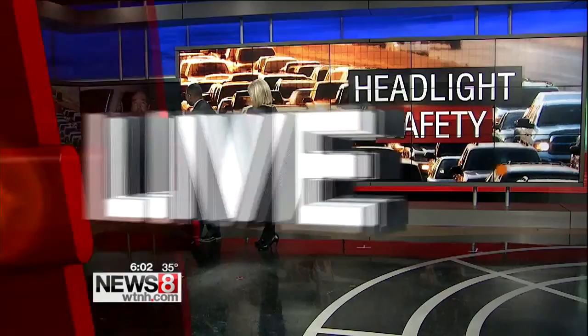Good morning, Lauren. The Insurance Institute for Highway Safety tested 31 mid-sized cars, and of those 31, they only found one car whose headlights they could actually rate as good.